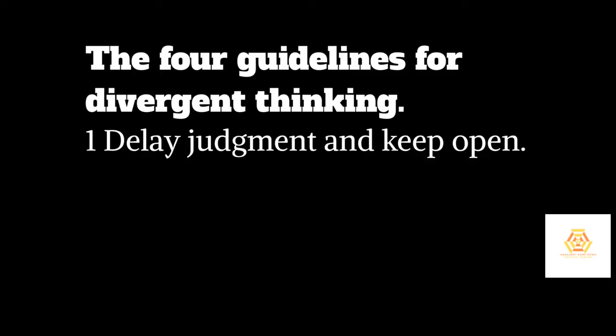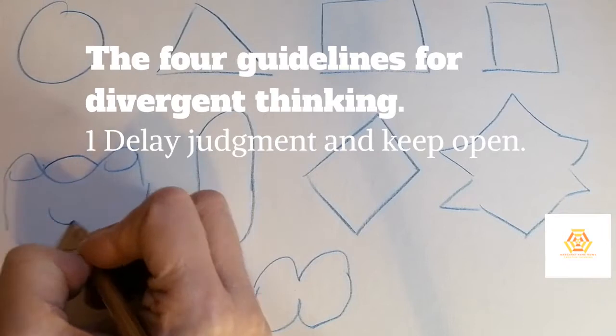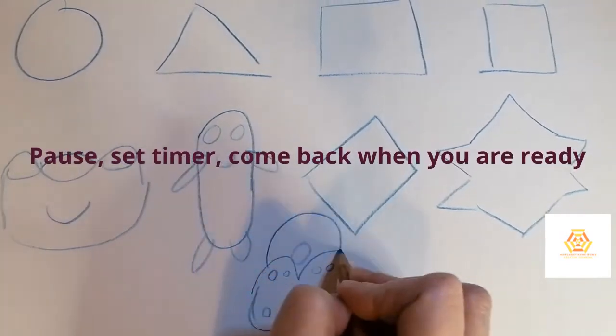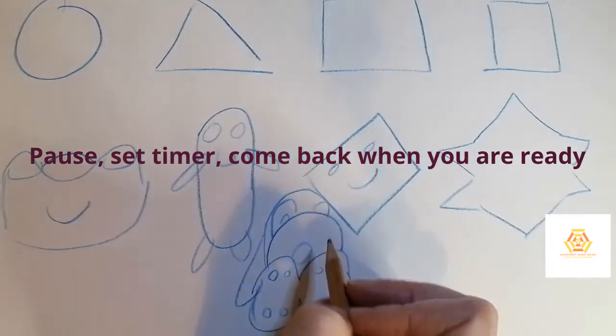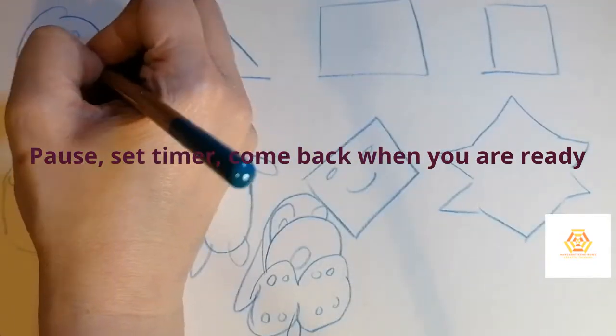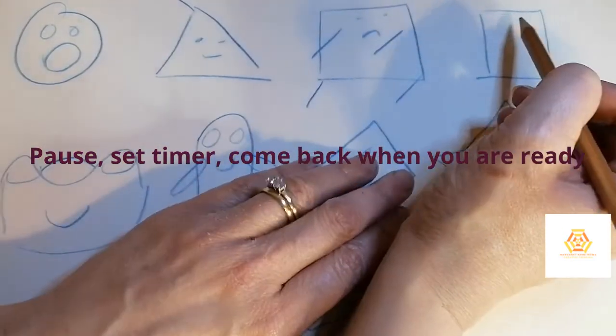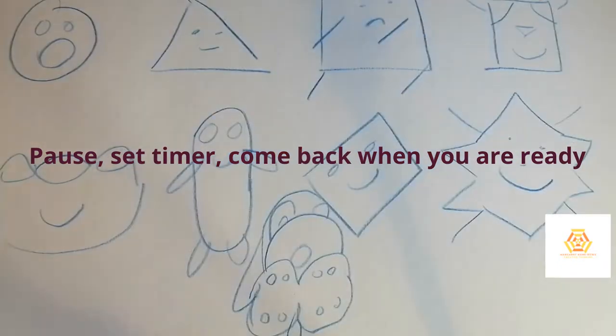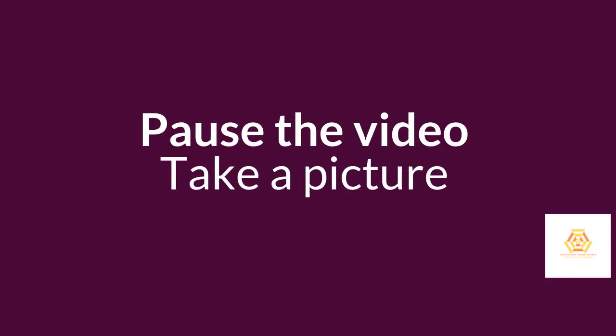Great, so now you have nine shapes. The first guideline we're going to look at is to delay judgment and keep open to new ideas. Keeping this principle in mind, give yourself one minute to draw as many pictures as you can using the shapes you created. Ready? Go. Now pause the video and take a picture of what you've drawn.